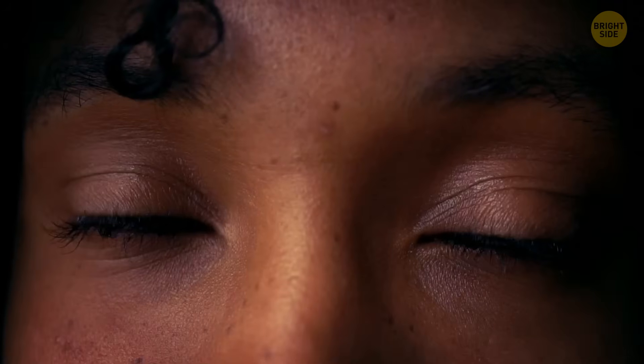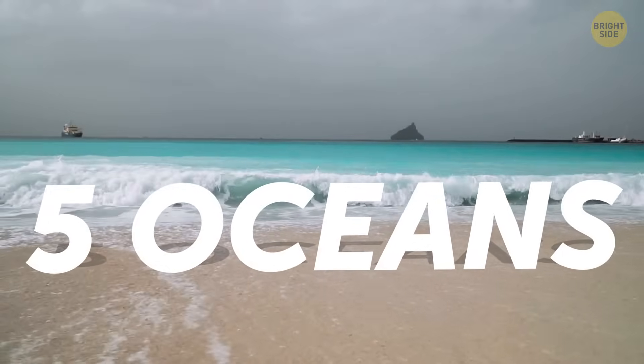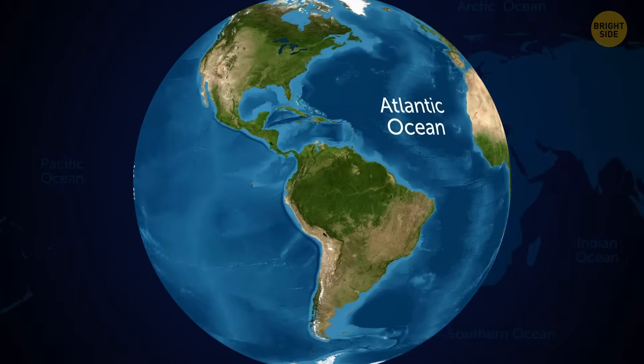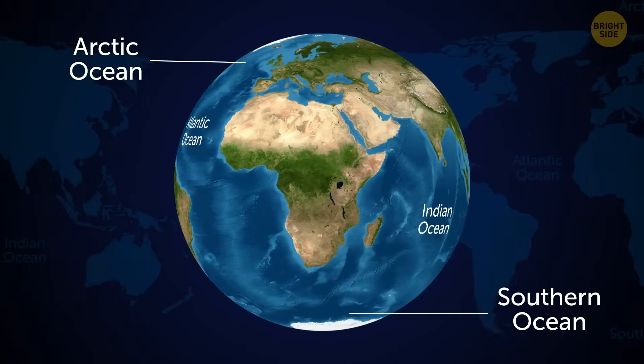Neither you nor your grandchildren are going to see that Sixth Ocean. You'll only have five of them throughout your life — same with our future generations. Same old Pacific, Atlantic, Indian, Arctic, and the Southern Oceans.